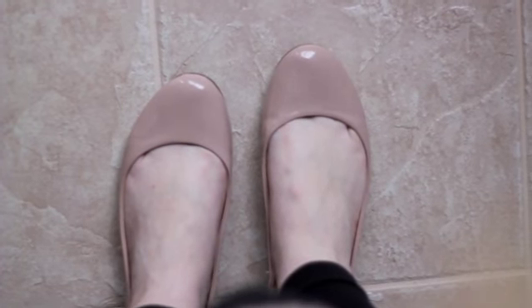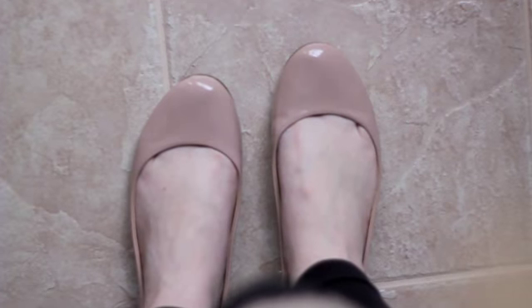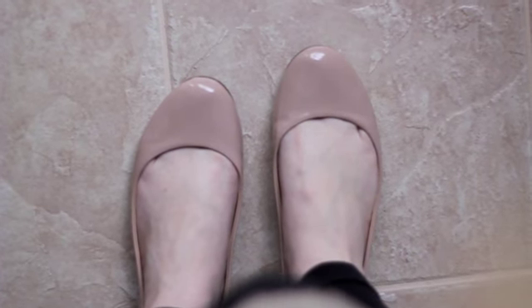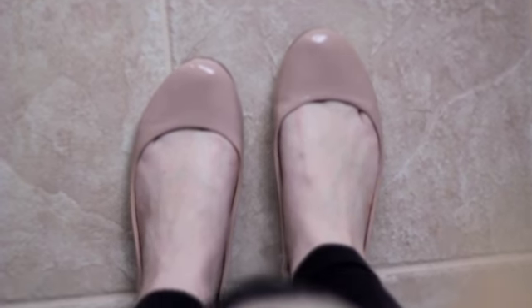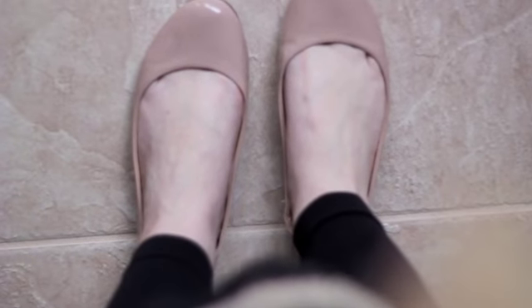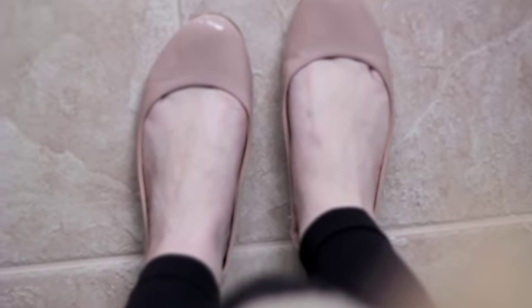I'll start from the bottom and work my way up. On my feet, I just have a pair of nude flats from Target. I actually had these flats in black, and then my girlfriend Sarah came and visited me at my office the other day. She was wearing these in nude, and I liked them so much — and for $14, you can't really beat that. And just because it is not the warmest day ever, I just have little footless tights on, which are also from Target.